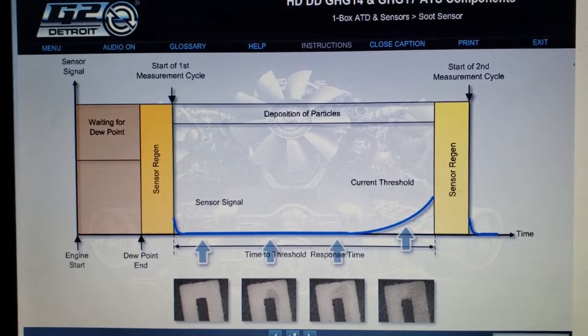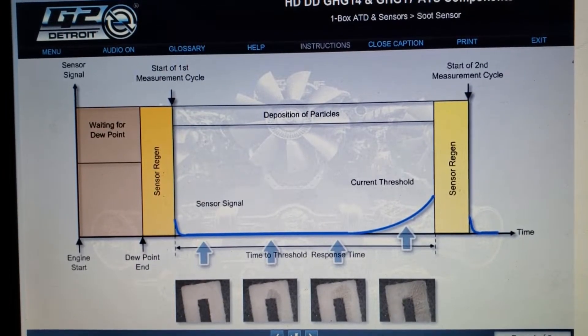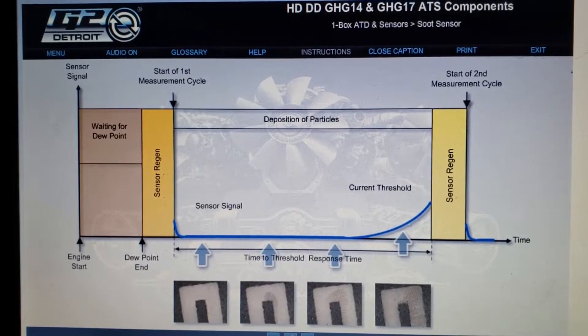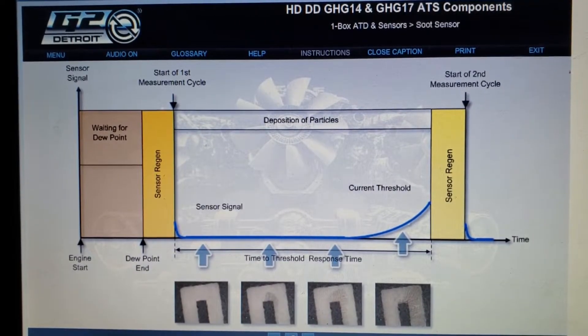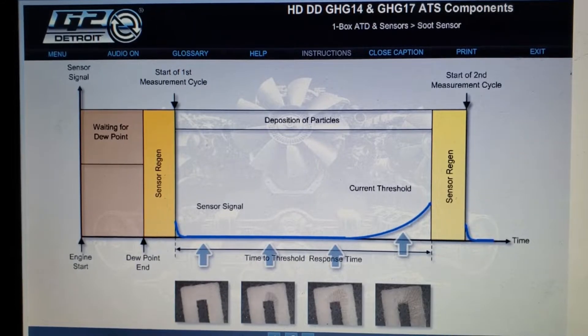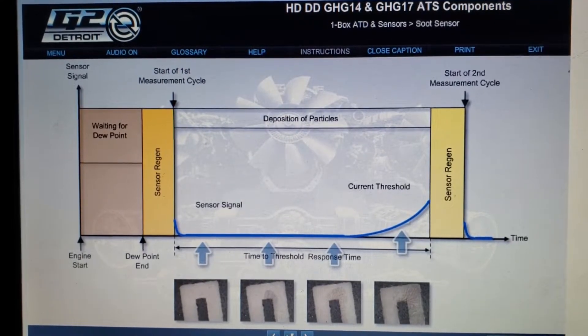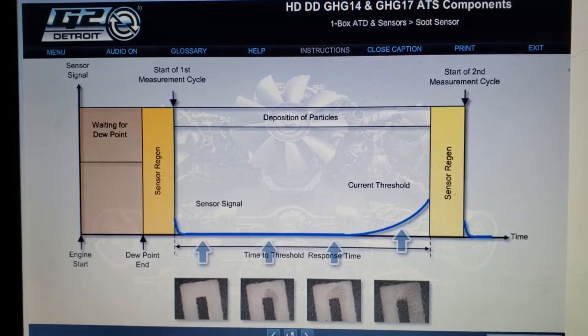Next, the heater in the probe performs a regeneration of the sensor, essentially burning off any previously collected soot deposits. The sensor may reach temperatures of 1472 degrees Fahrenheit or 800 degrees Celsius during this process. This process takes less than five minutes.